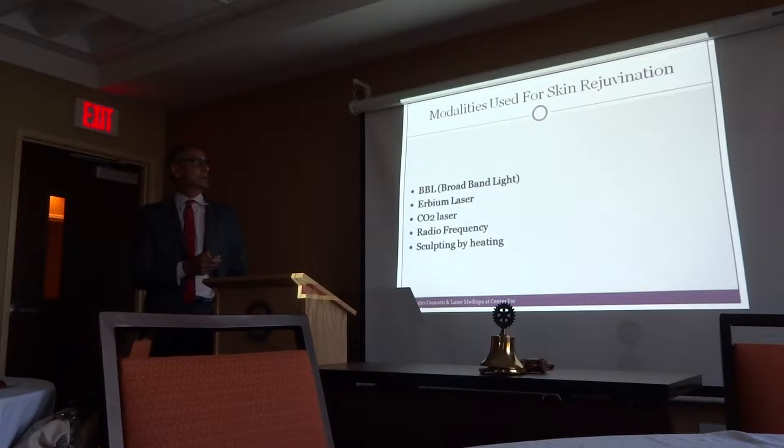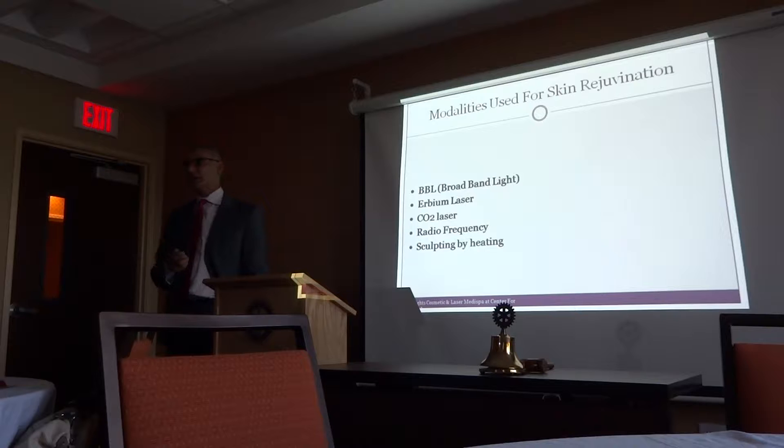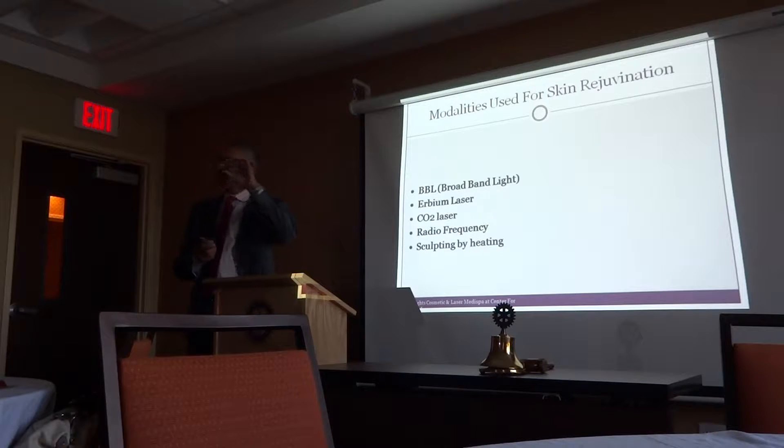The different modalities we use for skin rejuvenation include BBL — broadband light. The laser we have is the Cytron laser, and there's only one other like it in Syracuse — one of the best lasers available. It uses different wavelengths to treat different areas. Every blemish or deformity responds to a certain wavelength, so this one broadband light can be tailored to treat that specific area.